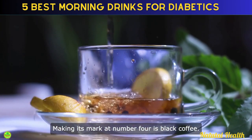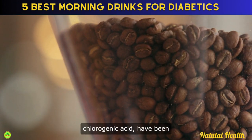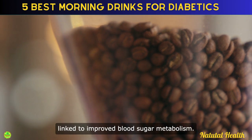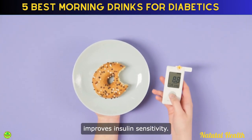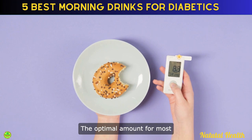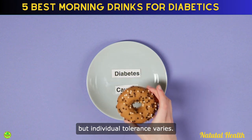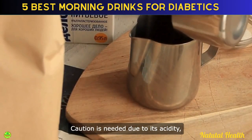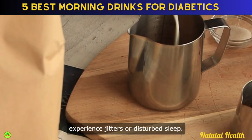Making its mark at number 4 is black coffee. Coffee beans, rich in antioxidants — particularly chlorogenic acid — have been linked to improved blood sugar metabolism. Studies indicate that chlorogenic acid can influence glucose production in the liver, potentially reducing postprandial blood sugar spikes. Magnesium in coffee also improves insulin sensitivity. The optimal amount for most diabetics is about 3-4 cups daily, but individual tolerance varies. Caution is needed due to its acidity, and those sensitive to caffeine might experience jitters or disturbed sleep.